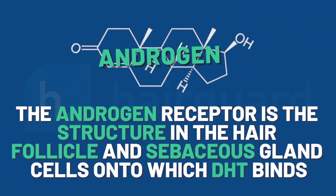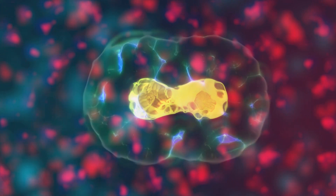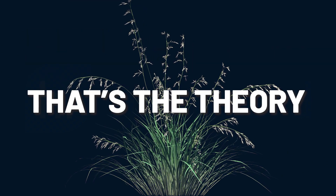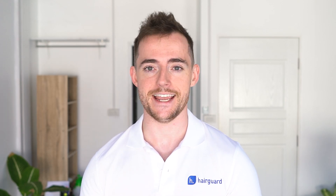The androgen receptor is the structure in the hair follicle and sebaceous gland cells onto which DHT binds. After the DHT binds onto this receptor, it sends a signal to the cell nucleus, modifying the expression of androgen-related genes. It's this biochemical chain triggered by DHT that leads to the gradual miniaturization of the hair follicle — or at least that's the theory. Finasteride and dutasteride are oral medications that systemically inhibit the synthesis of DHT, so they prevent your body from producing DHT in the first place. DHT is described by some as more or less a useless hormone in adulthood, but whatever the case, it is a hormone, and completely blocking its production is not really a very good idea.